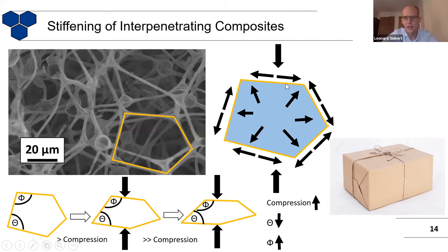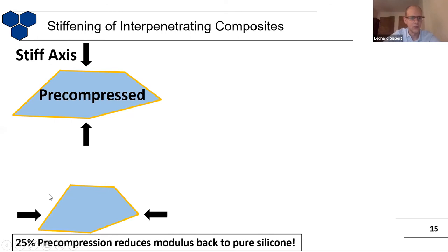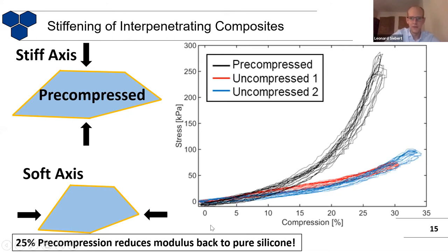Another and maybe also the last unusual point is when you already have the material in a pre-compressed state when you fill in the silicone. You compress the sponge and then fill in the silicone. What happens is now you have the stiff axis — so you can compress it more in this direction because these arms are stretched. But what also happens is that in all other directions, for example from the side where it's not pre-compressed, it behaves softly again. It behaves like pure silicone, as if there wasn't even any interpenetrating composite going on. By the pre-compression of this material, you can change how the mechanical properties behave without changing anything about the composition, but rather just how you fabricate it.